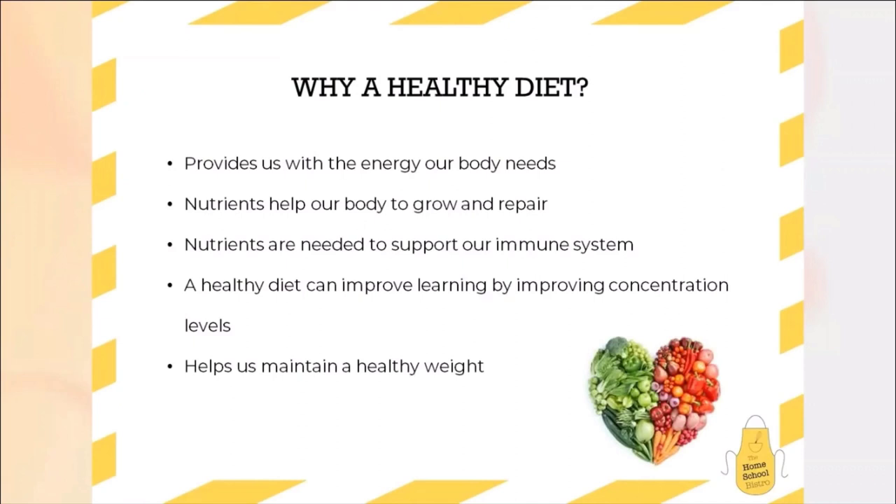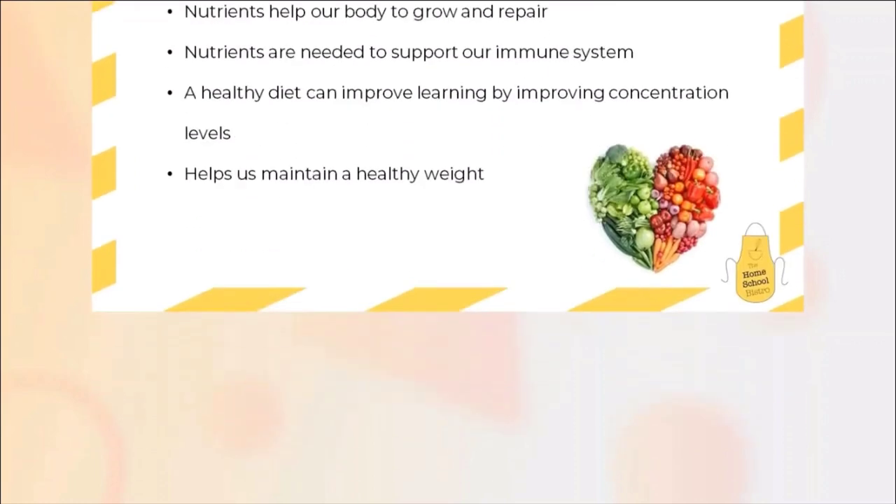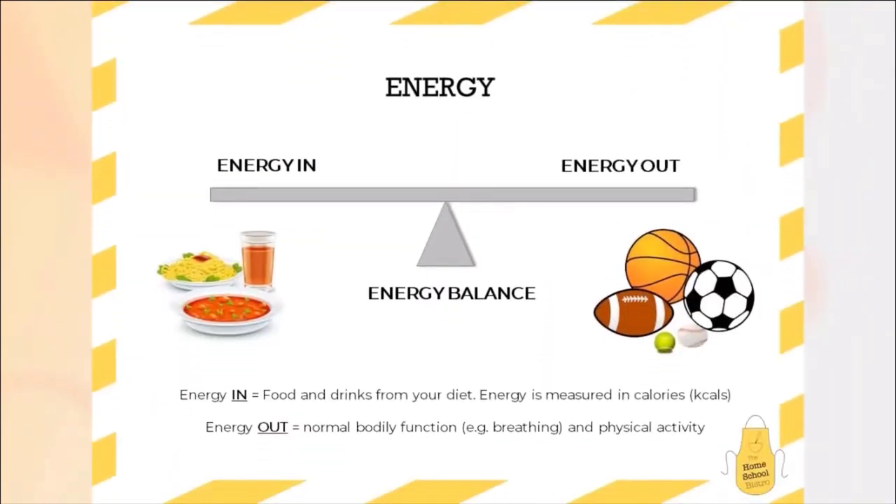Finally, a diet and the energy that we consume is essential in helping us to maintain a healthy weight, but also a healthy diet can help to improve our learning and our concentration levels. Before we talk about the specific food groups, energy is a key important part of a healthy diet. Every day we should be trying to encourage energy balance — think about it a little bit like a seesaw. The energy in, which are the foods and the drinks that we get from our diet, must balance with the energy that we expend. Energy expended is anything through physical activity as well as normal bodily functions like breathing and our heart beating. It's really important every day that we maintain that balance.